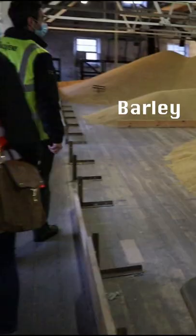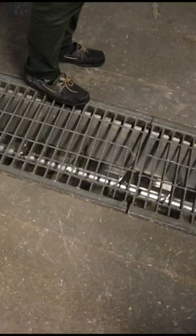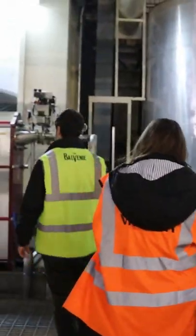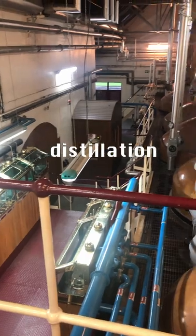They will show you the barley, where they heat the barley. You'll then get to watch the fermentation process and see where they are able to distill the scotch.